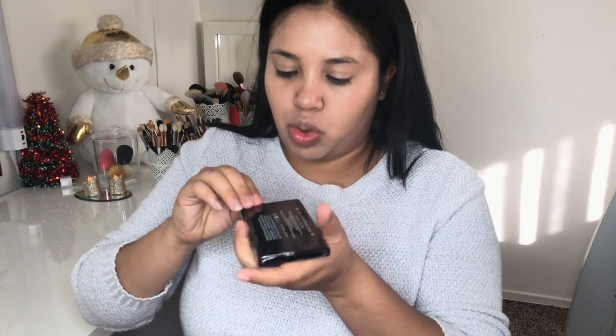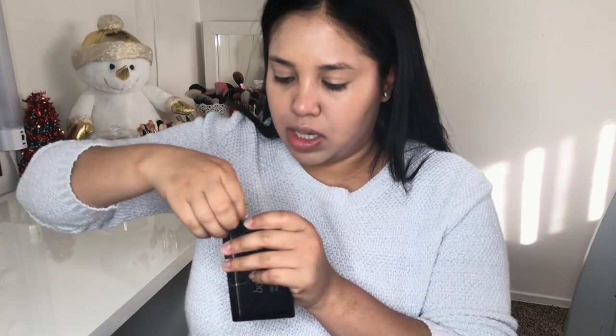First we have the Bella Pierre Cosmetics pro concealer palette. BoxyCharm does tutorials on their Instagram Stories if you don't follow them — you should — they show you how to best apply the products, especially if you're newer to makeup. They also give sneak peeks of what's gonna be in the boxes. It's $29.99 — the Bella Pierre Professional Color Correcting Concealer Palette, formulated with rich creamy ingredients to help create a flawless, healthy complexion.